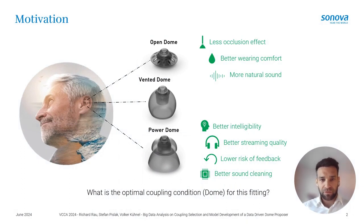We focus on the Phonak open domes, vented domes, and power domes. The question is what is the optimal coupling for a fitting. There are several aspects to consider: occlusion effect, wearing comfort, and natural sound are all better the more open the fitting is. On the other hand, the more closed the fitting, the better the intelligibility, streaming quality, lower risk of feedback, and better sound cleaning.